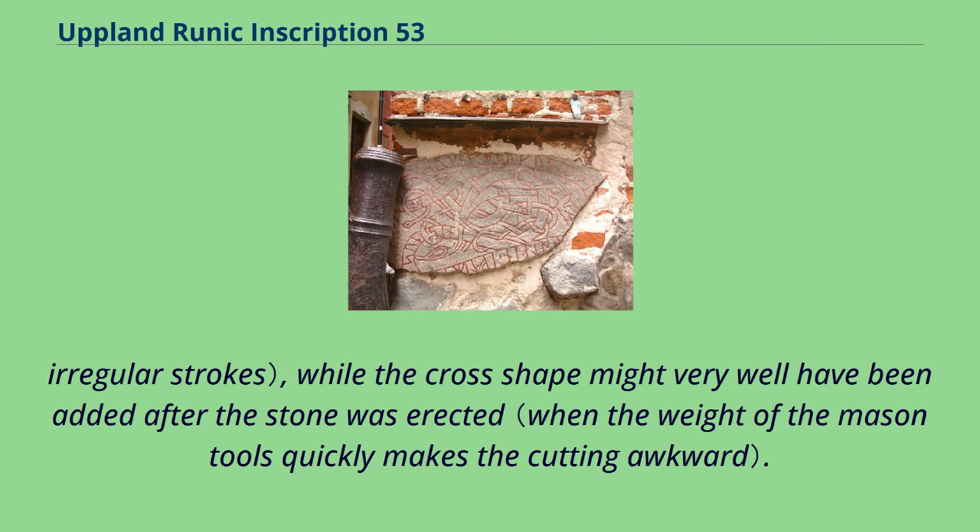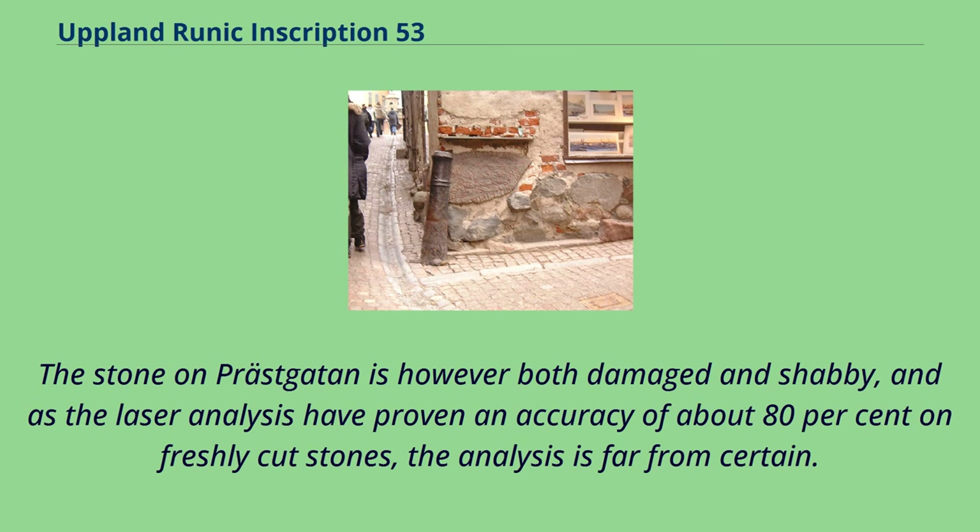Irregular strokes, while the cross shape might very well have been added after the stone was erected. The stone on Prostgaten is however both damaged and shabby, and as the laser analysis has proven an accuracy of about 80% on freshly cut stones, the analysis is far from certain.